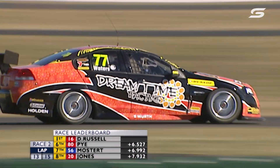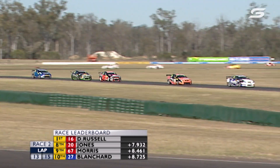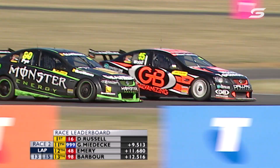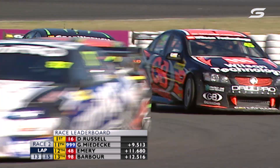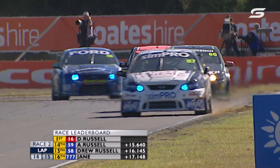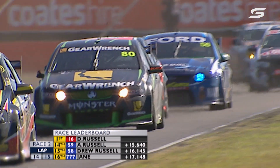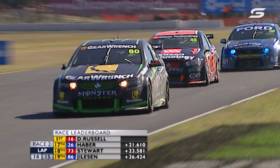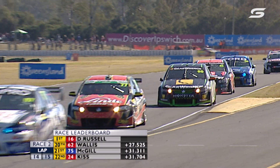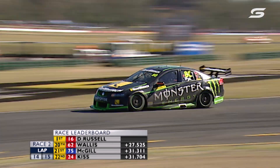Waters locked the left front and Walsh was coming anyway — he moves through to third and has done a really good job in an older model car from a smaller team. A link to Stone Brothers via Matt Stone, Jim Stone's son, running older model cars up against much newer machinery and doing well. Walsh's car looks really strong under brakes — that's where he's making all his time. Cameron Waters' car looks very strong coming off the corners.